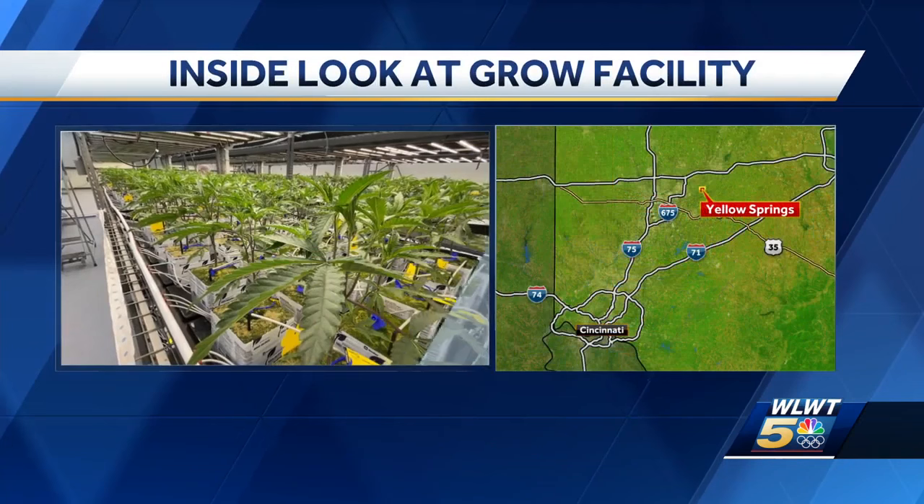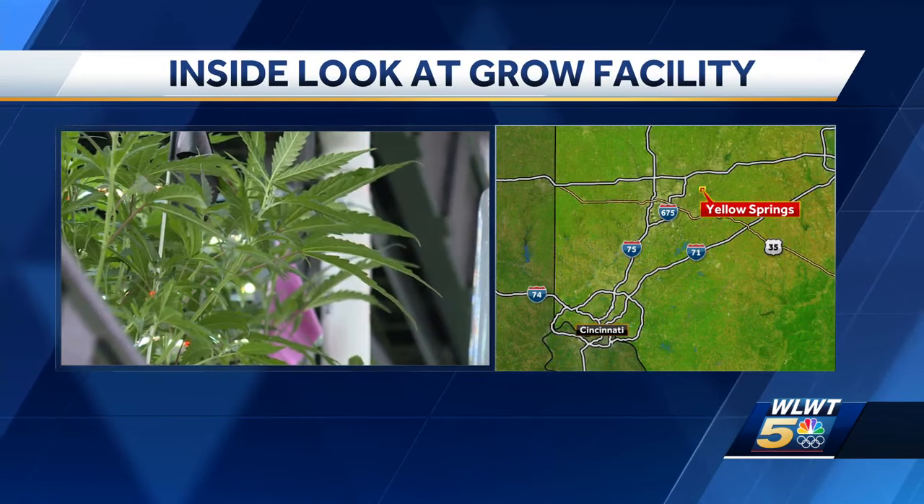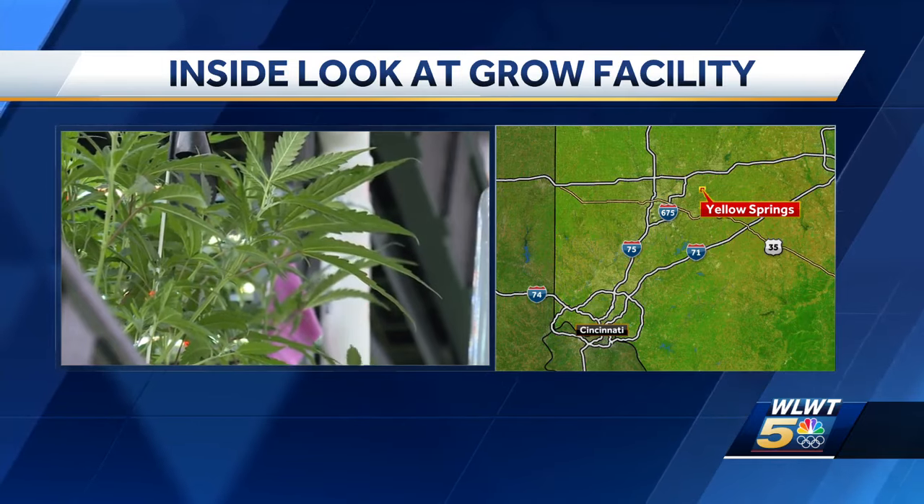In other news tonight, the first recreational marijuana dispensaries in Ohio are expected to open within the next two months. It has suppliers ramping up production to levels never seen before around here. Tonight we get an inside look at the highly controlled environment of the Cresco Labs in the Yellow Springs area. WLWT News 5's Brian Hamrick has the story.